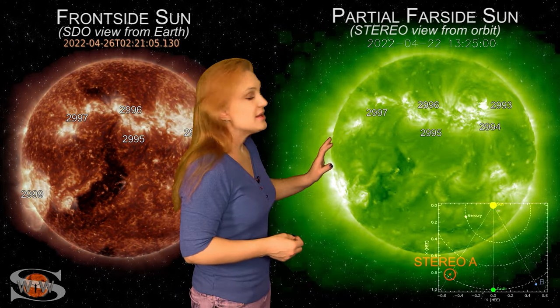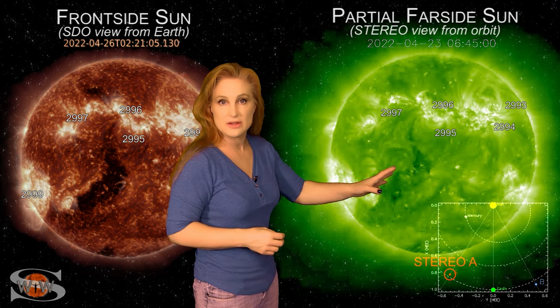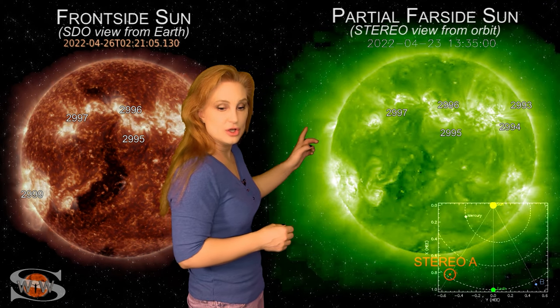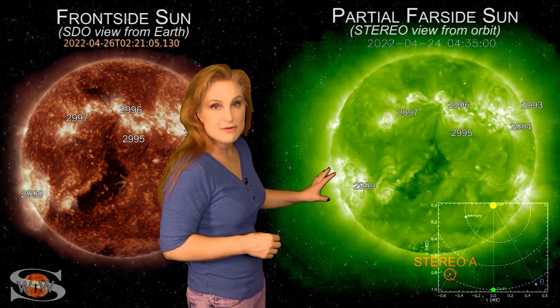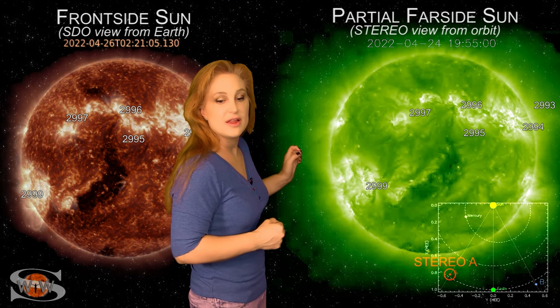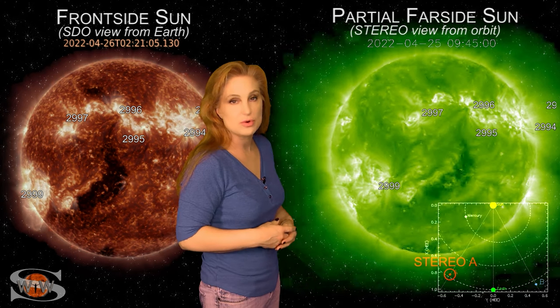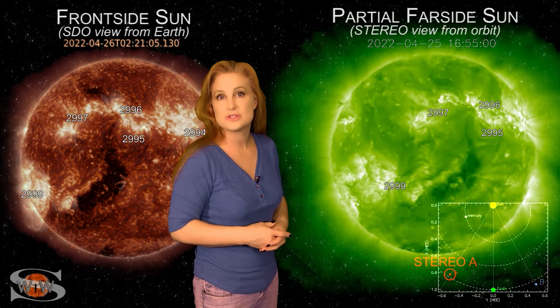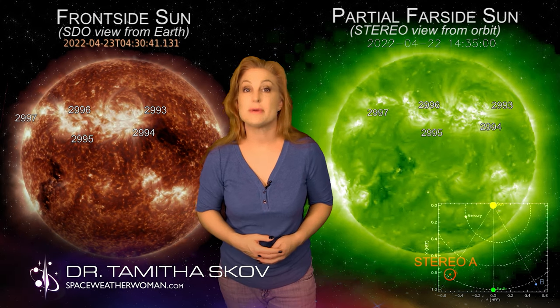Looking at the far side of the sun via Stereo A, the large coronal hole is visible and will rotate into the Earth-strike zone in four to five days. Behind it to the east limb are several active regions with sunspot clusters launching solar storms, meaning more chances for Earth-directed solar storms in about a week. For more details on space weather and its effect on space traffic, visit spaceweatherwoman.com.